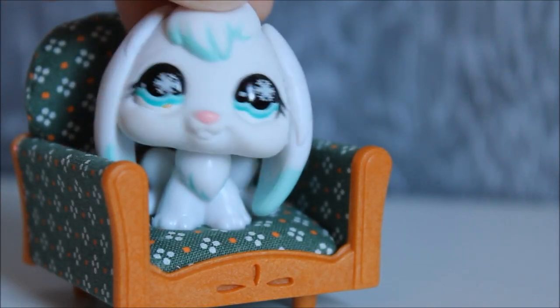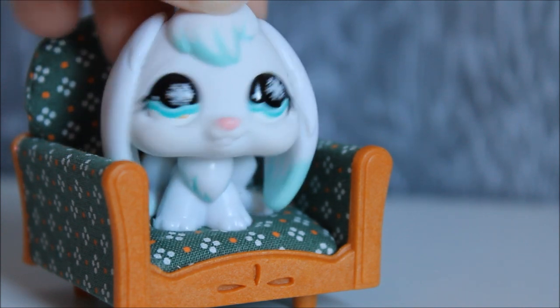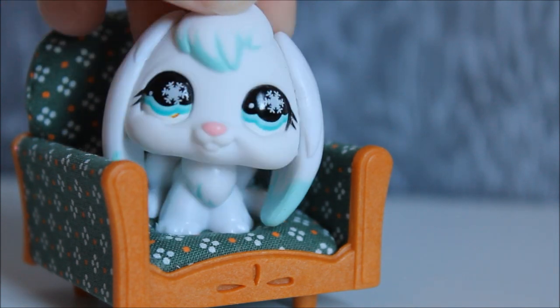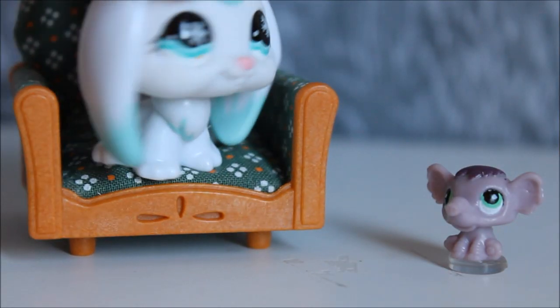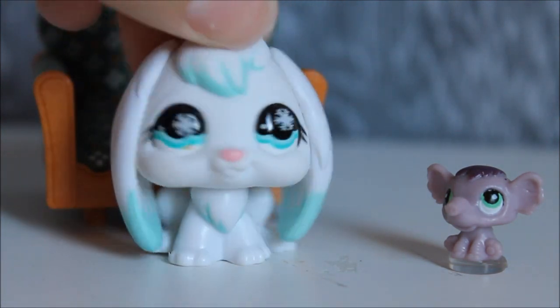I used the Pet Switcheroo on my pet ladybug because she would eat everything — I think she tried to eat me once. So I called Crazy Kid and he gave me some Pet Switcheroo. I put it on some of her food and then she turned into a little tiny elephant and she was super nice. It really worked, and I love my little elephant. Even though I like ladybugs, I like my elephant more because she's really nice and doesn't try to eat me.